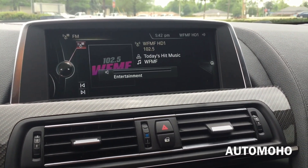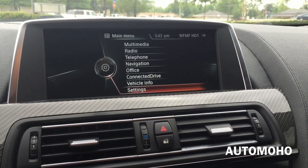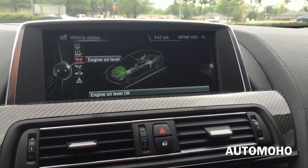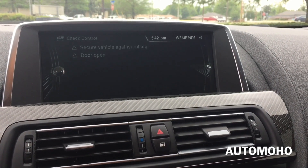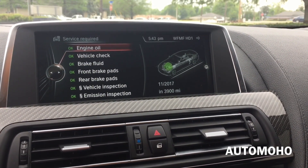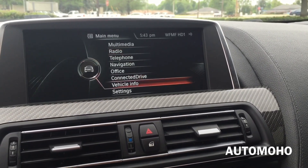All right, now let's go back to the menu screen and see what else we have: radio, telephone, navigation, office, connected drive, vehicle information, and settings. Inside vehicle information you have your vehicle status, and it shows you your engine oil level, tire pressure, perform reset, measure engine oil level, or service required. You can also check the controls. Everything is showing okay here, so at this point I don't need anything to be serviced. But it's good that you have something to remind you when something is due.